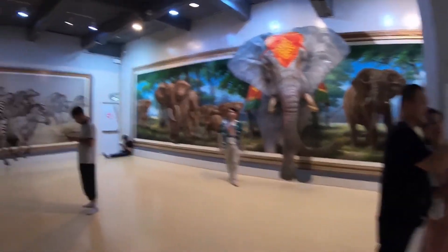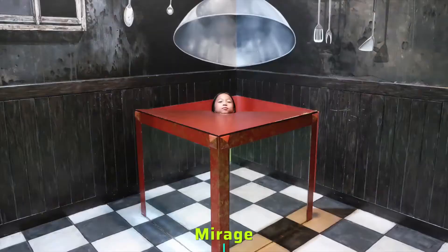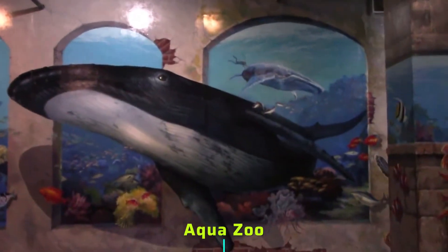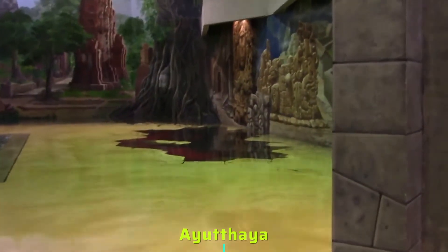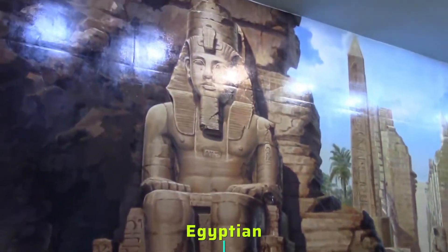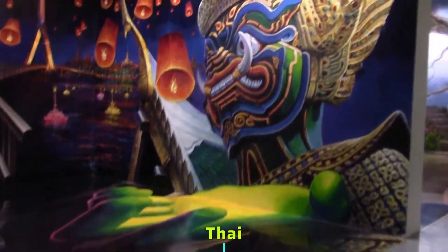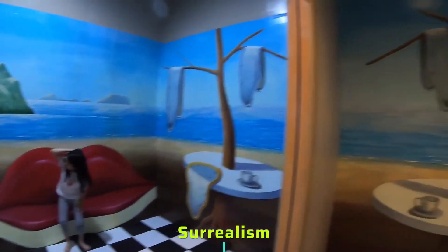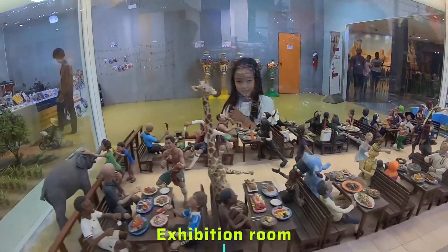All pieces are brilliantly displayed in its 10 categorized rooms, namely Mirage, Aqua Zoo, Classic, Ayutthaya, Egyptian, Thai, Surrealism, Dinosaur, and Exhibition Room.